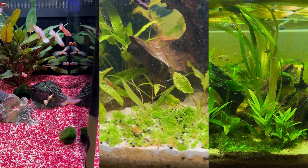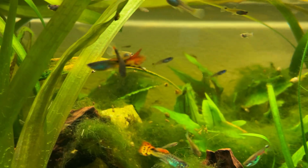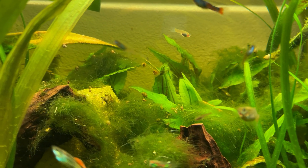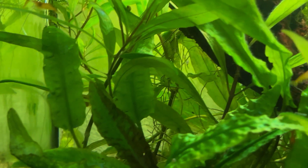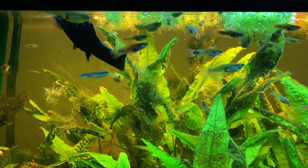Stay tuned until the end of the video to find out why guppies are so colorful. The guppy is one of the world's most widely distributed tropical fish and one of the most popular freshwater aquarium fish species on the planet.